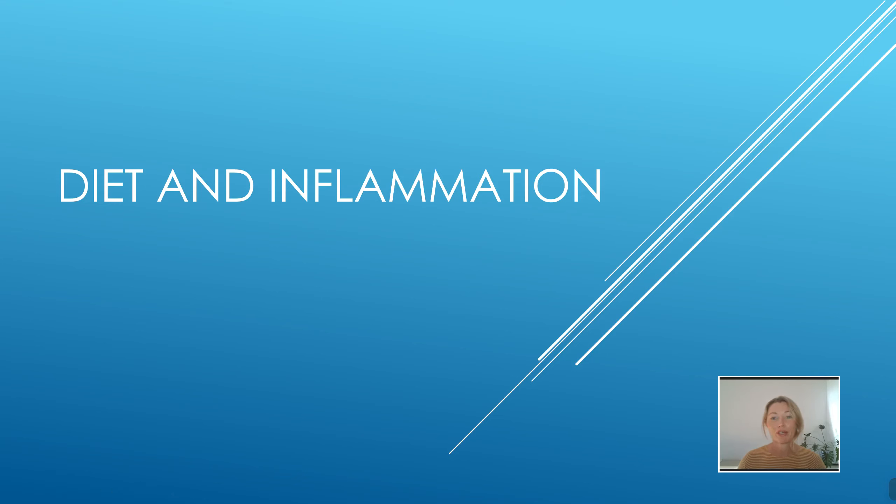Hi, Melissa here from Pottsville and Cabaretta Physio. I've got a small webinar for you today on diet and inflammation and what you can do to help reduce the inflammation in your body. So let's get started.